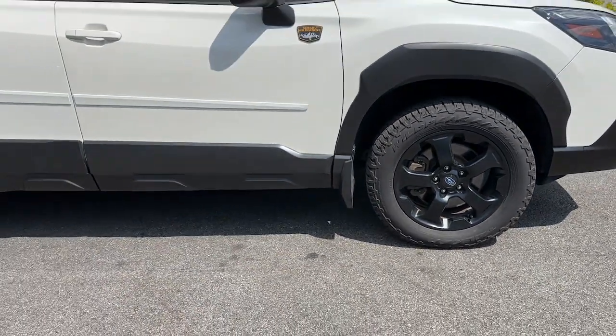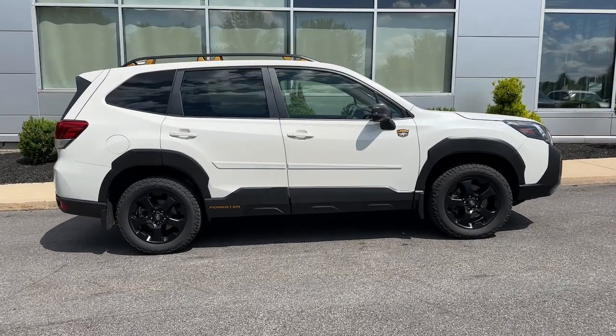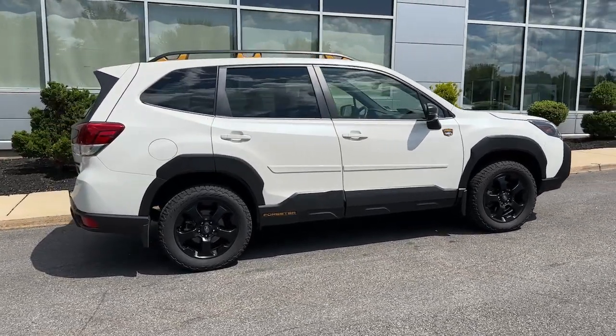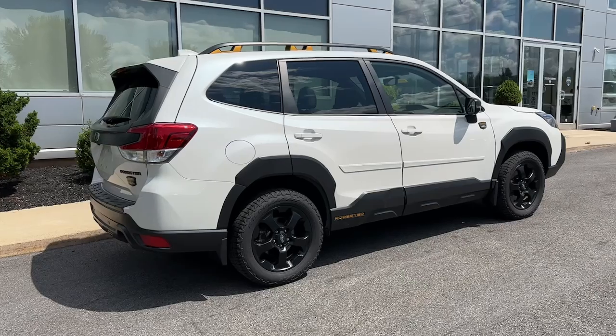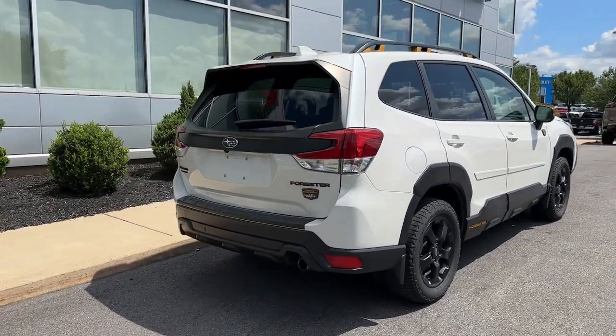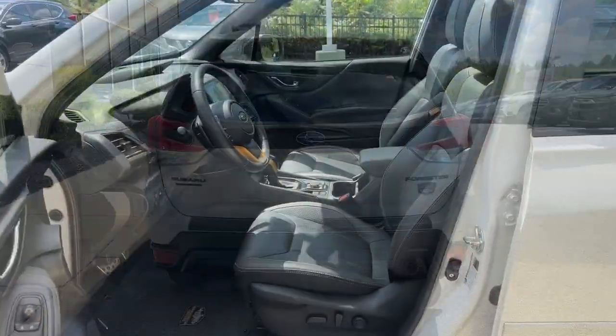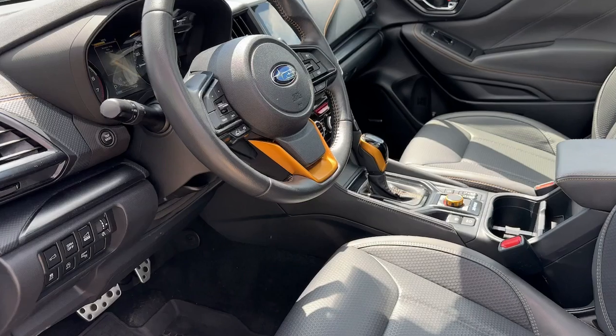The following are some of this vehicle's highlighted options: Intelligent Auto On/Off High Beams, Pre-Collision System, Panoramic Roof, Lane Departure Warning, Sun/Moon Roof, All-Wheel Drive, Keyless Entry, Premium Sound System, Fog Lamps, Remote Engine Start. Make the most of your outdoor lifestyle in this capable Forester.